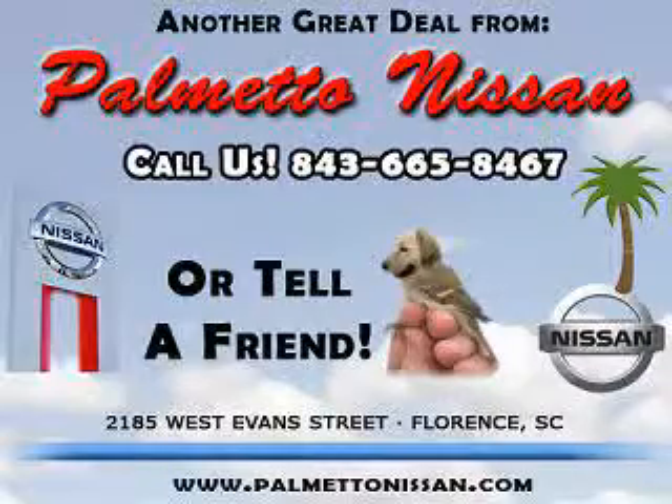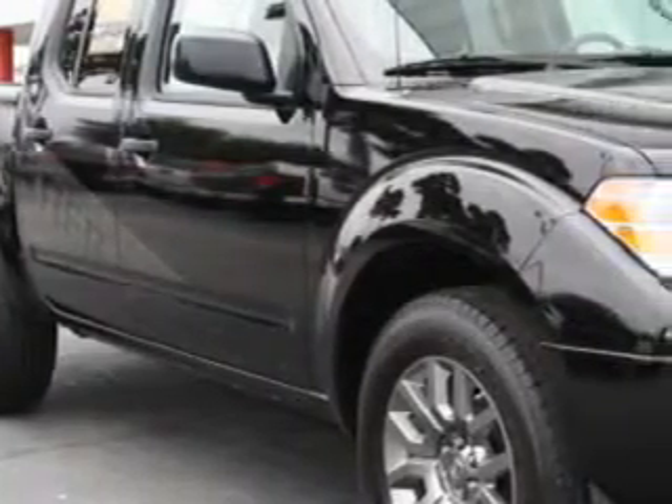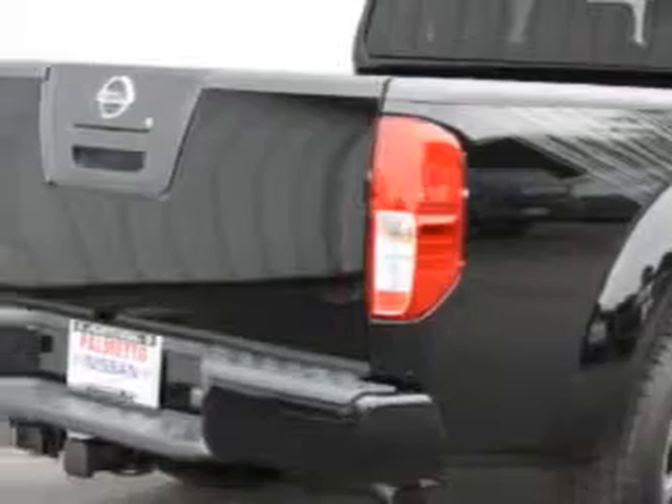Thank you for shopping Palmetto Nissan. Palmetto Nissan knows you want more in a car. You have a purpose for your vehicle. You will love this super black 2012 Nissan Frontier SV V6, equipped with a 6-cylinder engine and an automatic transmission.